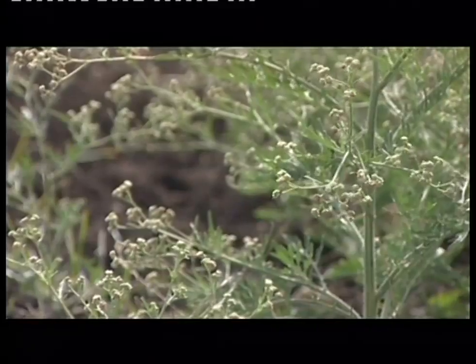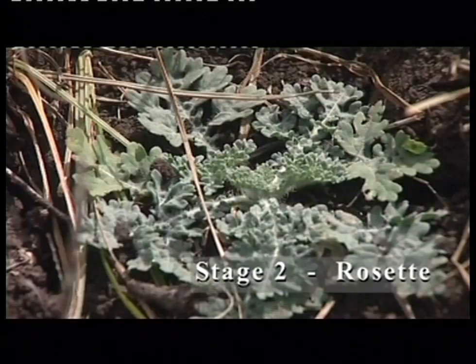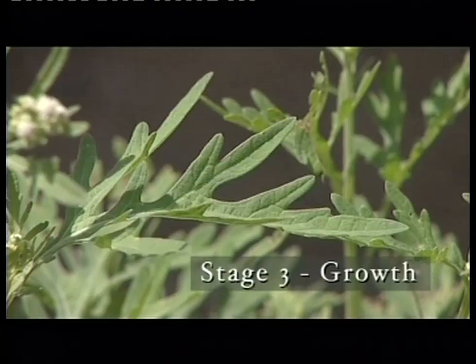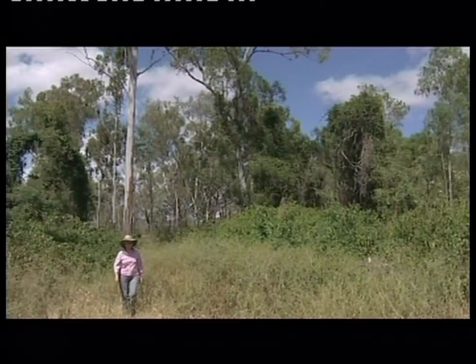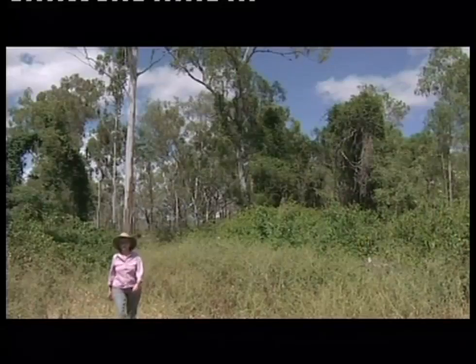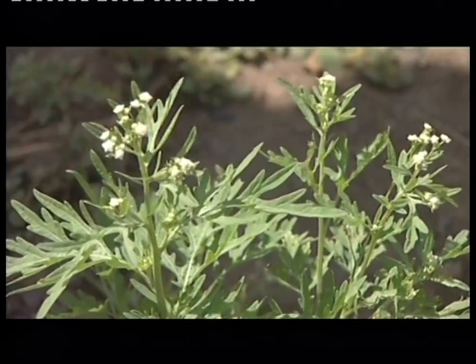It looks different depending on its stage of growth. The first stage is the seedling, pretty much like any other seedling but it has soft furry leaves. Then there's the rosette where the plant lies flat and close to the ground. The early growth stage is when the plant starts to shoot upwards, followed by full growth with small creamy white flowers. At this stage the plant can be one to one and a half metres tall. When growing, parthenium may be small and compact or tall and bushy, and may be found as a single plant or a colony of plants grouped together or as a large mass.